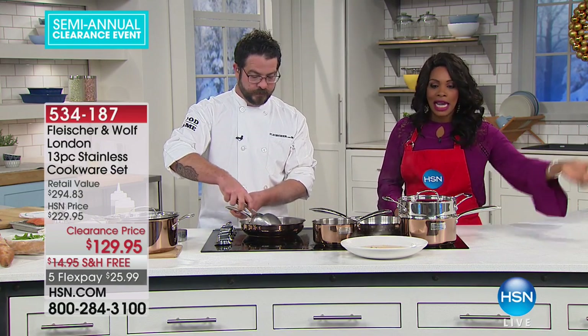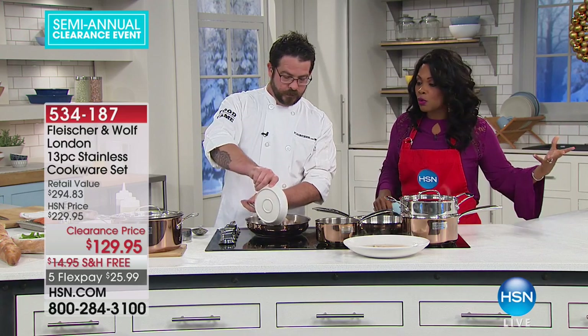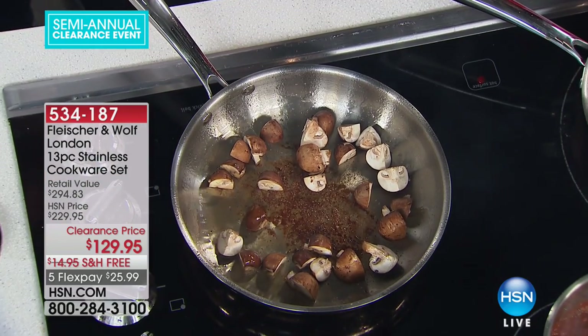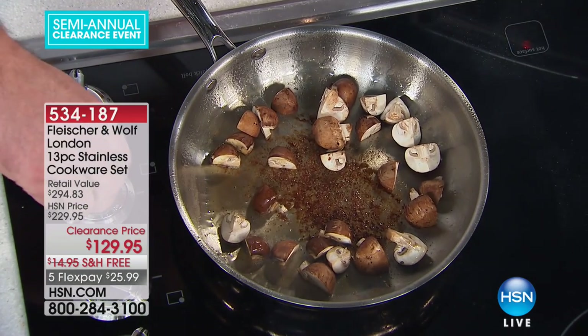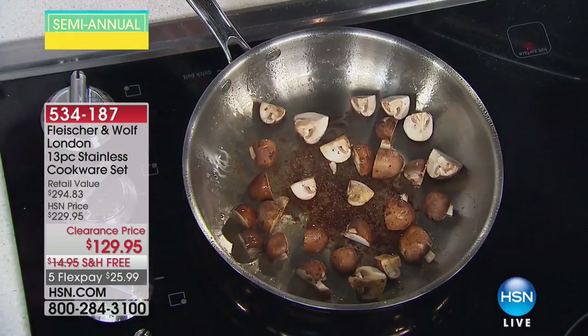Everybody likes to congregate in the kitchen. And if you have mismatched cookware — broken handles, a lid that doesn't really work — you do owe it to yourself to have a great set of cookware that's not too much. The 13 pieces you're getting are the pieces that you're going to use consistently.